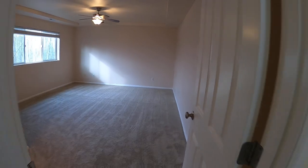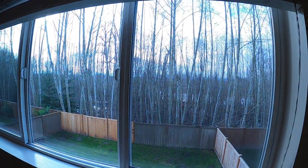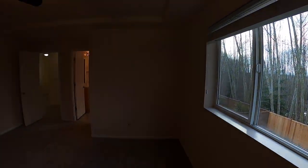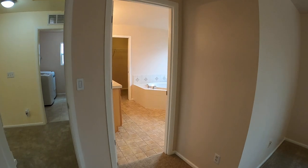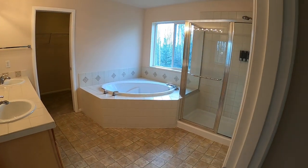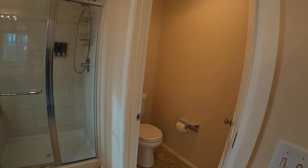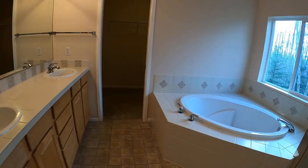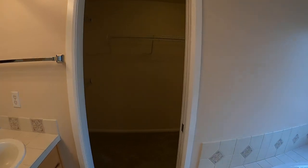And into the master — great size room. Beautiful tub, separate shower, double vanity, and a huge walk-in closet.